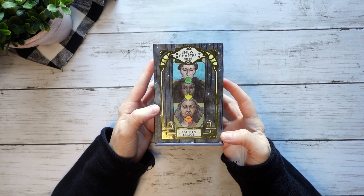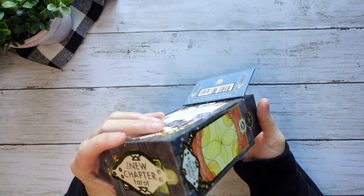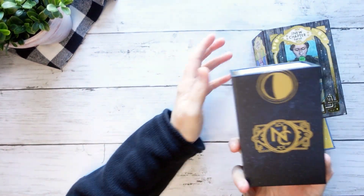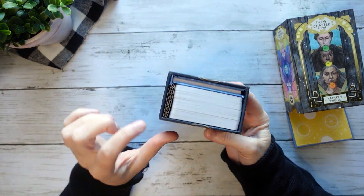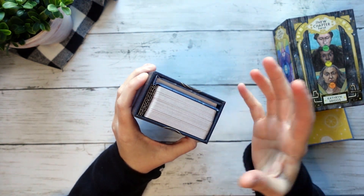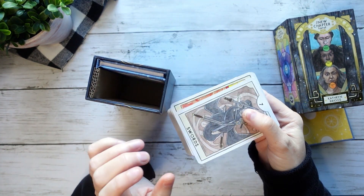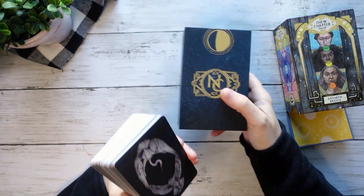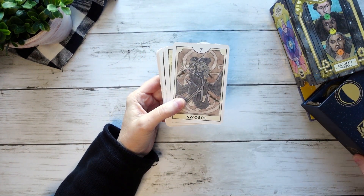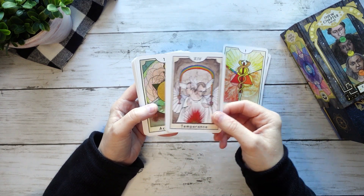So the first deck we're going to be talking about today is the New Chapter Tarot. This is a really cool deck. I do have to say this box thing — it's cool, but it annoys me in actual use. I don't like this cardboard-y thing. I really wish this creator would either make the guidebook fit the cards or the cards fit the box. Although I do quite like the size of the cards.